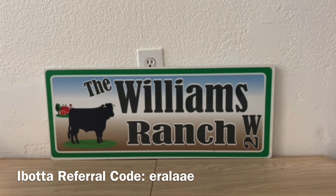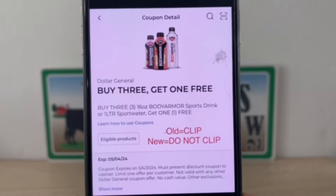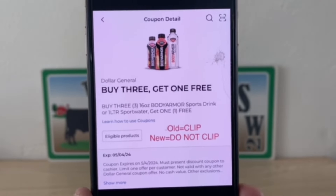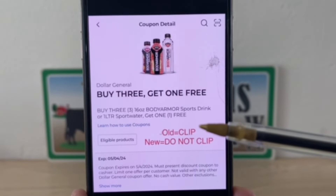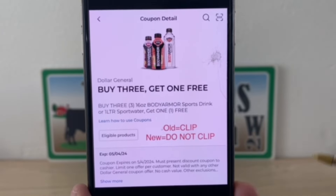We're going to go into our Dollar General account and clip this coupon here if you plan on doing this deal at an old system store. Old system store — you're going to clip this. New system store — do not clip.